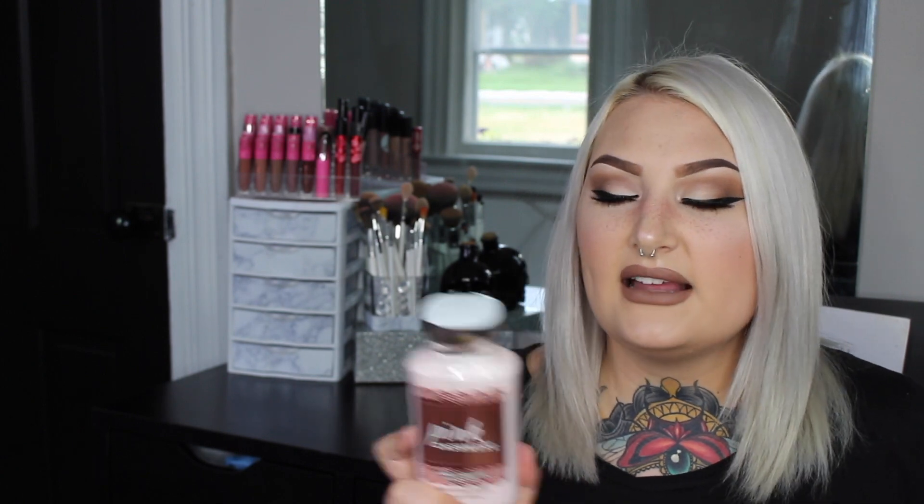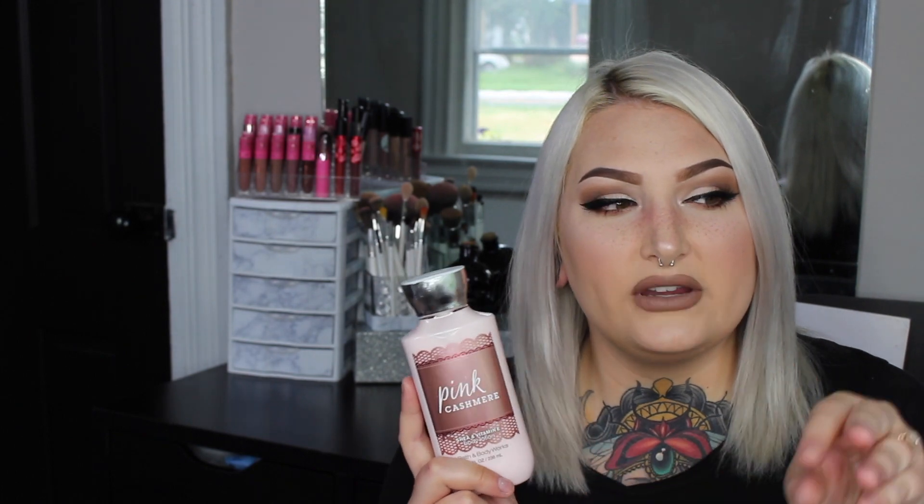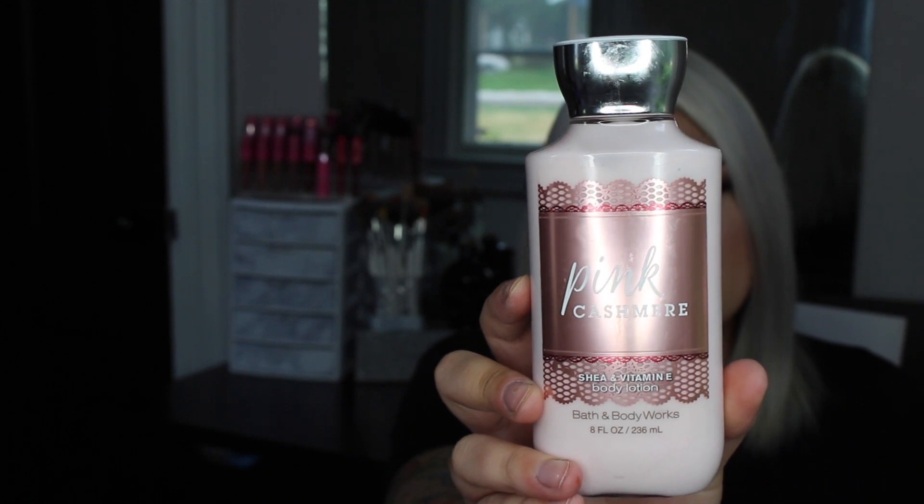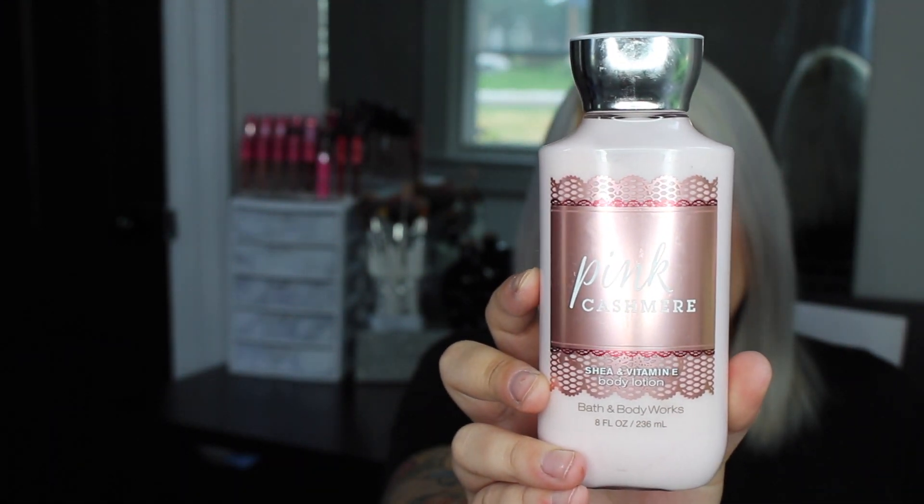The next body lotion is Pink Cashmere. I had it in a travel size and carried it in my purse until I used it all up, then decided to purchase the full size. It's not a scent I normally lean toward but I liked it so much in travel size. Pink Cashmere is described as pink jasmine petals, creamy sandalwood, white amber, and cashmere musk.